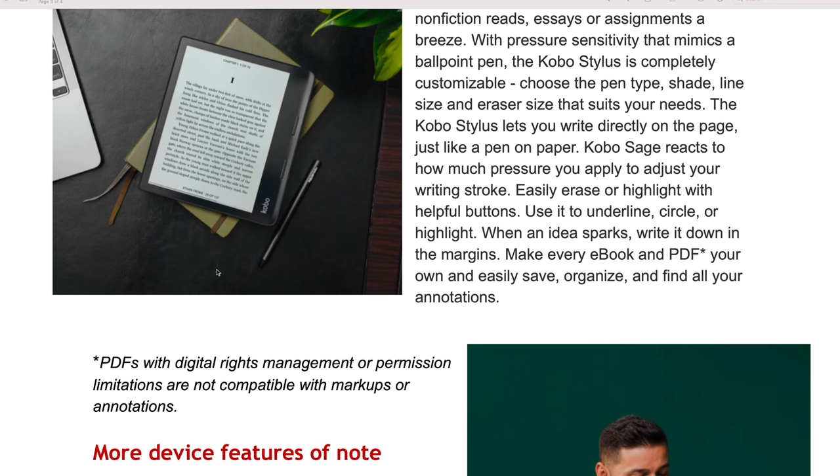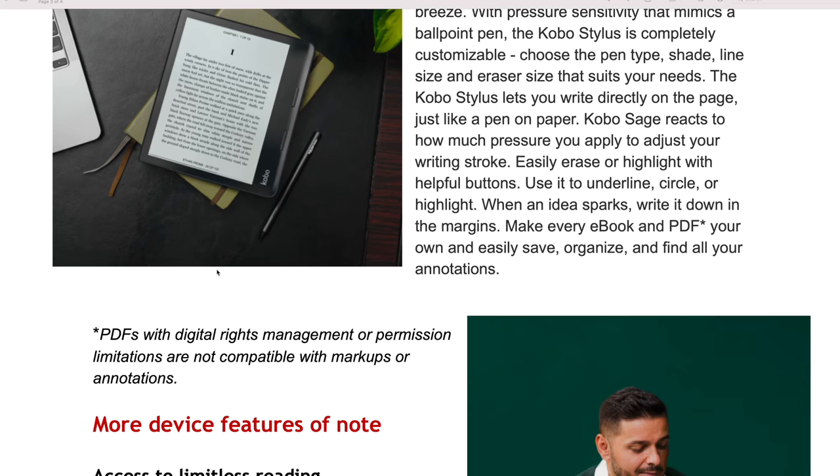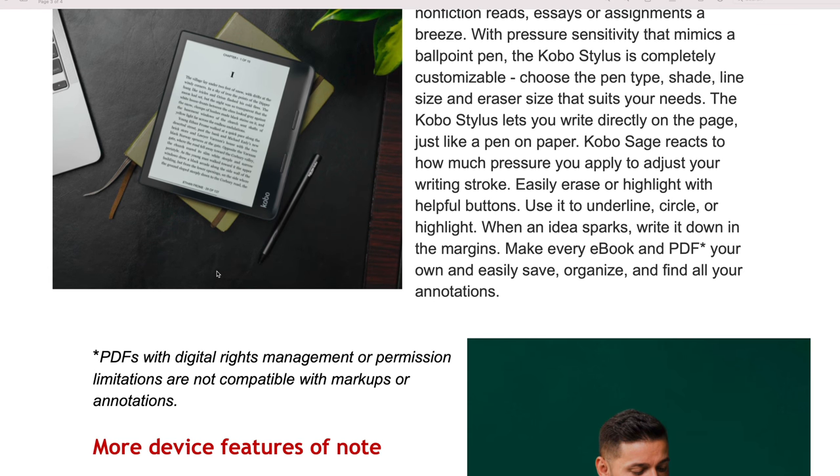Easy erase or highlight with helpful buttons. You can underline, circle, and highlight when an idea sparks you. Mark every e-book and PDF of your own and easily save, organize, and find your annotations.